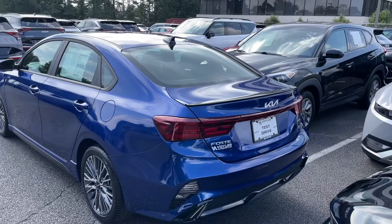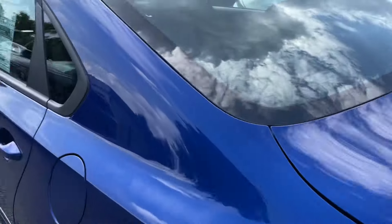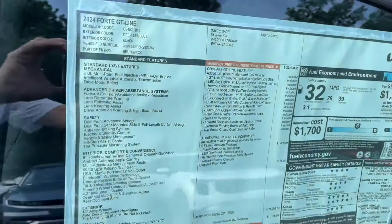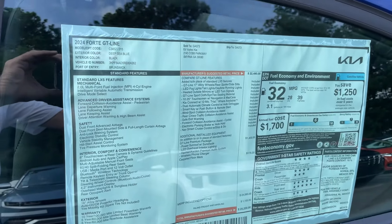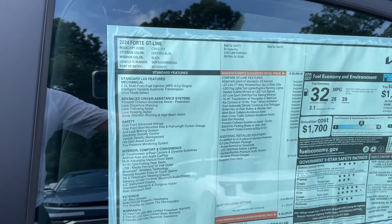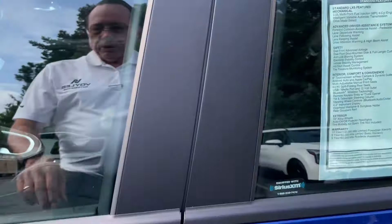So this is a Kia Forte GT Line — it's got the rear spoiler on it. Here's the window sticker: it's deep sea blue with black, and this is $25,220. It's really sharp.